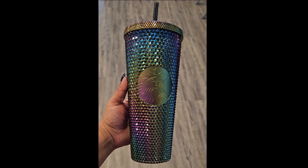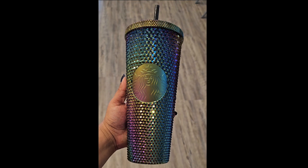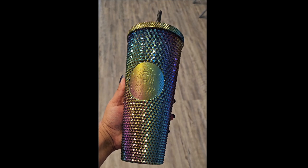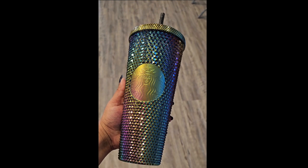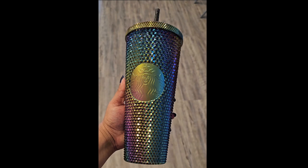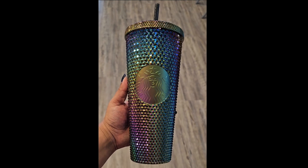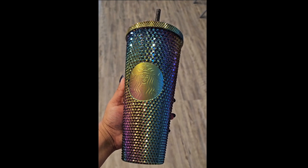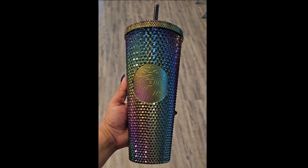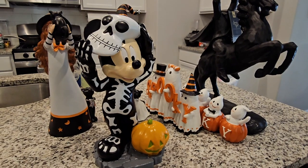I have one more item to add to this haul — this new Starbucks tumbler from their 2023 Halloween release. I absolutely love it; it's probably my most favorite Starbucks tumbler. It's a beautiful oil slick color — just gorgeous. I got it from Kroger for $30, which is crazy. I said I wasn't going to get any more Starbucks tumblers, but this one was just too gorgeous to pass up.